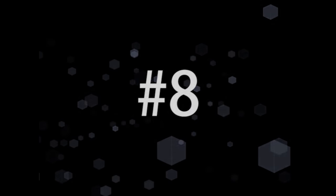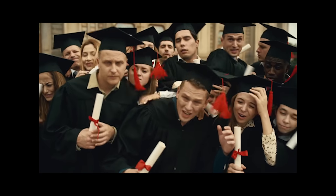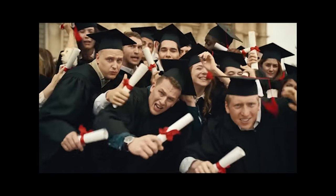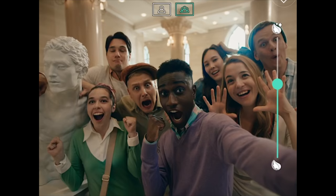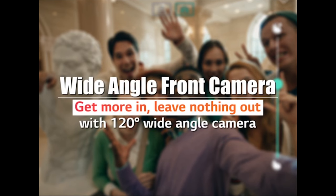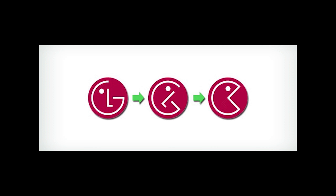Number 8. The electronics company LG definitely knows how to make life good, and they know that life is good when you're playing Pac-Man. The L and G in their logo actually form a Pac-Man face.